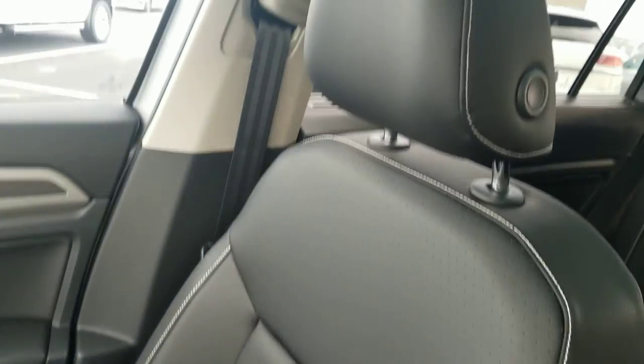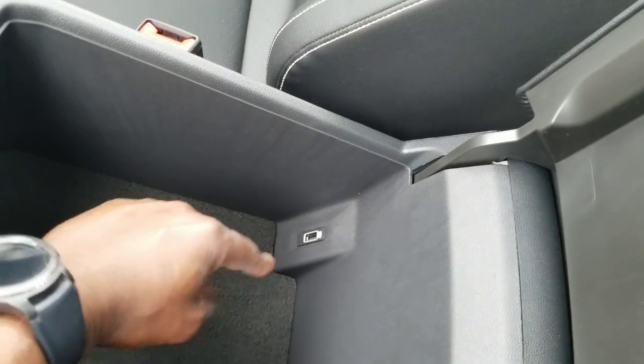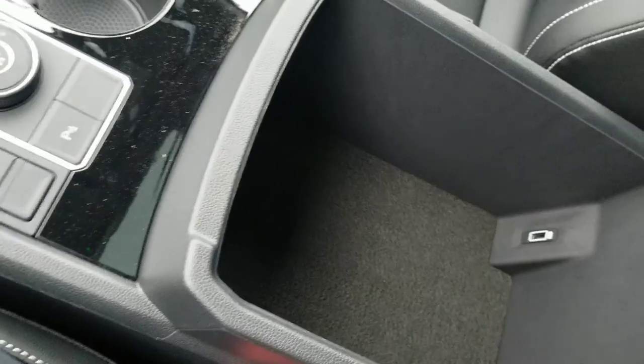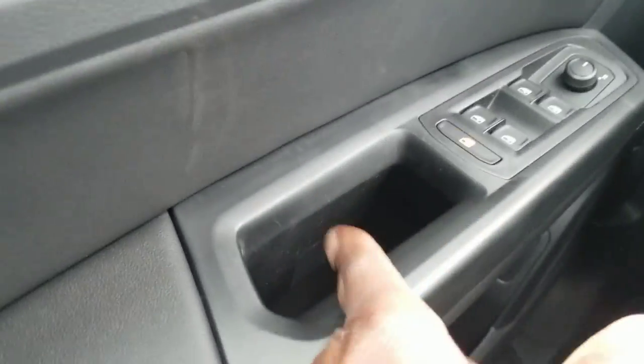Here's a closer look at the leatherette seats with the white stitching. On the silver car, the interior color is only available in black. Down inside the armrest, there's a third USB port. Lots of storage there — you can actually buy storage trays on Amazon that drop in here. There's also a storage tray and storage trays that you can put in the door handles.